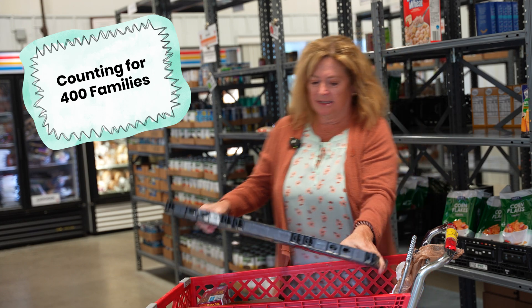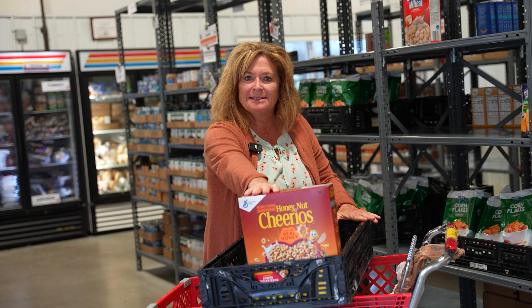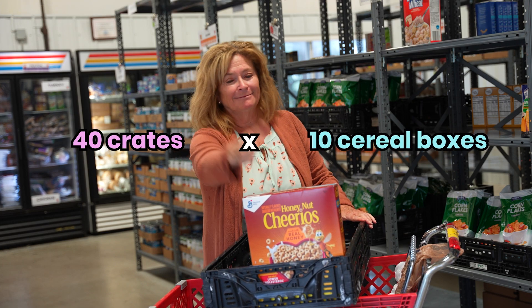If we see that this crate will hold seven boxes, and then eight, nine, ten — we know that this is ten, so we're going to need 40 more of those, because 40 times ten is 400.